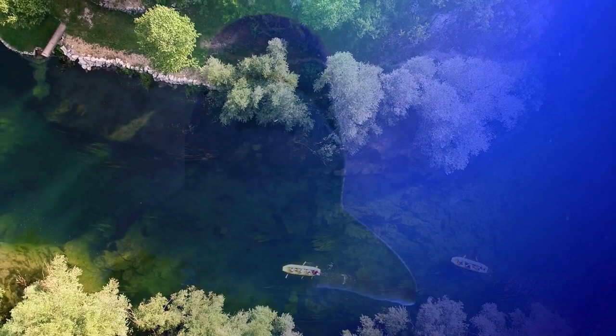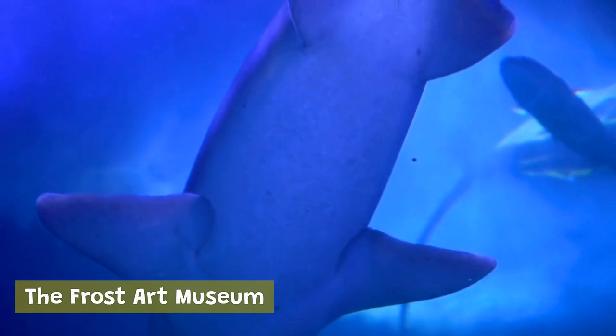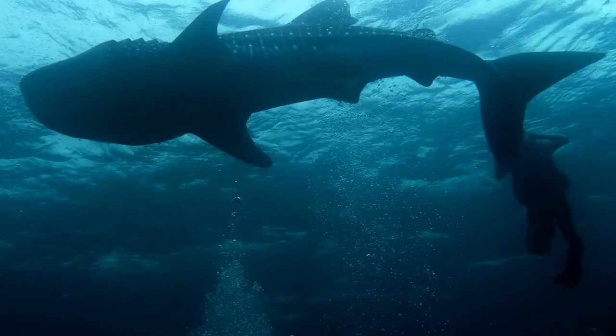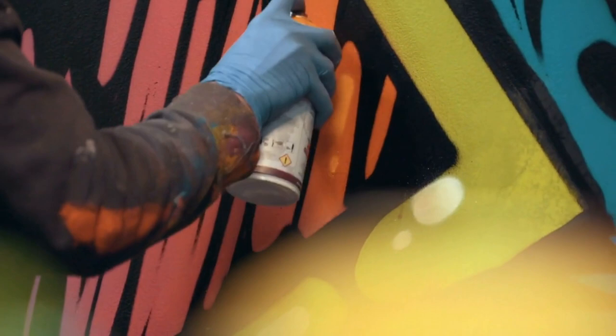The Frost Art Museum is located on the campus of Florida International University and features a collection of art from around the world, including works by Latin American, African, and Native American artists. The museum also hosts a variety of temporary exhibitions and public programs, including lectures, film screenings, and family-friendly events. The Museum of Graffiti is a unique museum dedicated to the history and evolution of graffiti art, featuring a collection of street art, as well as exhibits and installations that explore the culture and impact of graffiti on society.